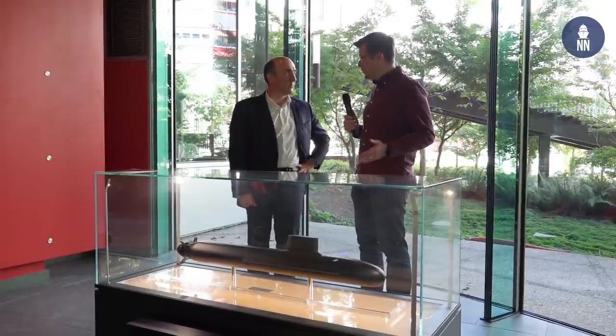We continue our coverage of the Suffren submarine launch. We are still with Stéphane Meunier, former submarine commander on board the Ruby class SSN of the French Navy. Stéphane, what makes the CIC on board the Suffren unique?